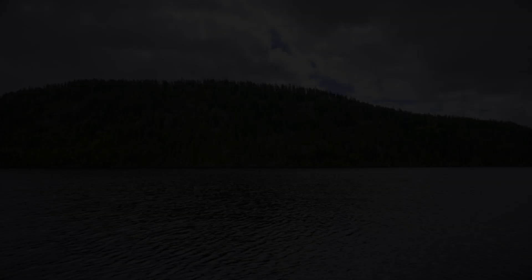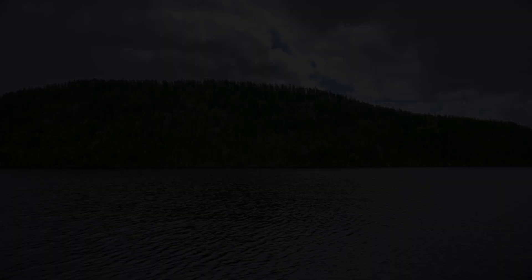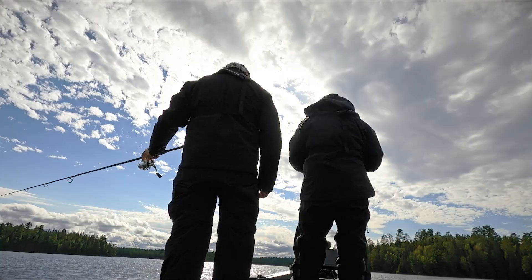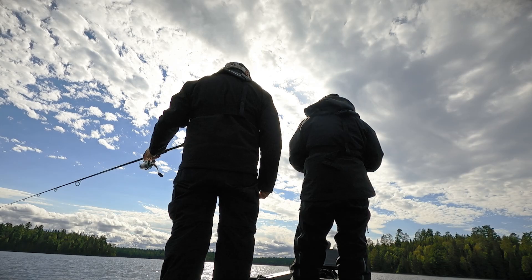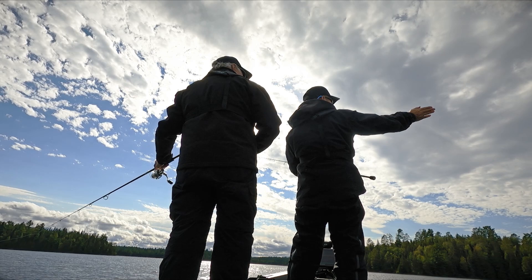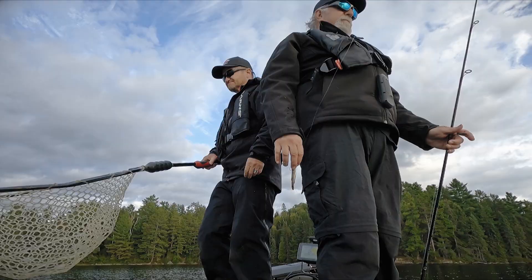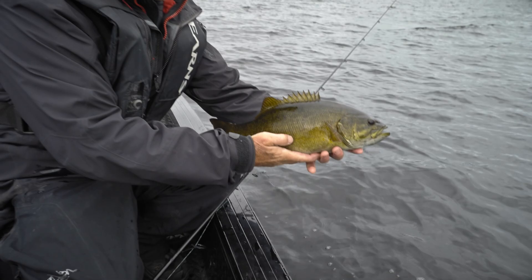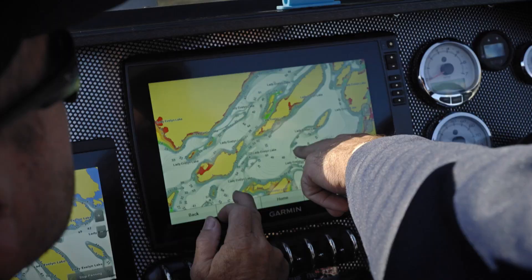We started out looking for walleye in one of Lady Evelyn's most popular big fish areas called the Dome. After Ange caught his first couple of fish, we decided that since the lake was so close to the fall turnover period — making the bite tough — and these walleye were extremely deep, we'd look for something shallower. This would also give us a chance to look for some of the great smallmouth bass the lake has to offer. Our Garmin chart showed us a large, complex hump that bottomed out at around 30-plus feet — exactly what we were looking for.